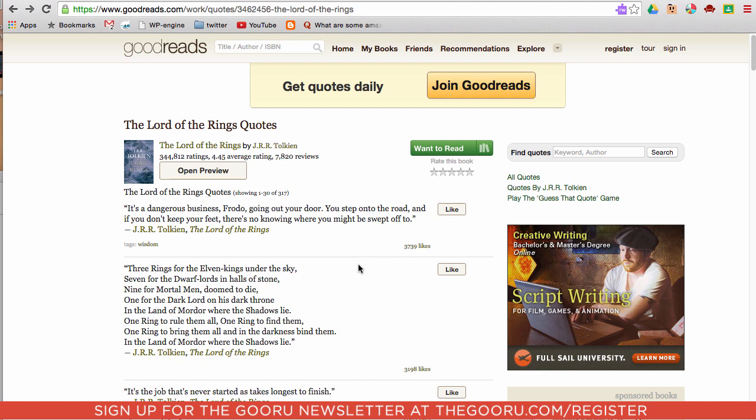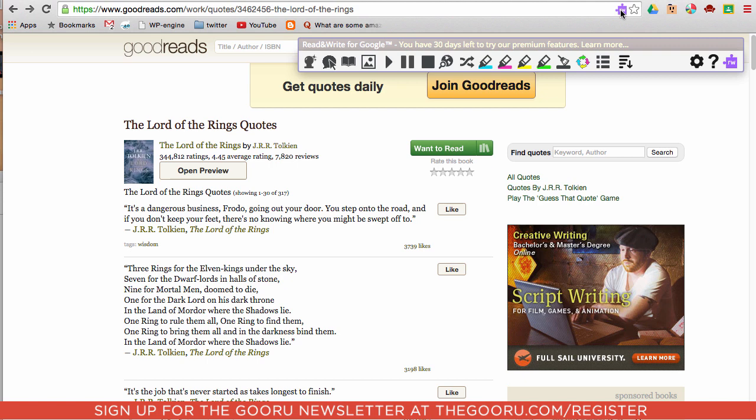So if we go to a page like this Lord of the Rings page, we can see the little Read-Write icon at the top. That means that this page is readable by the Chrome extension, so we'll click on this. We have a few options here, and the one we're going to be using is Speak the Current Selection.